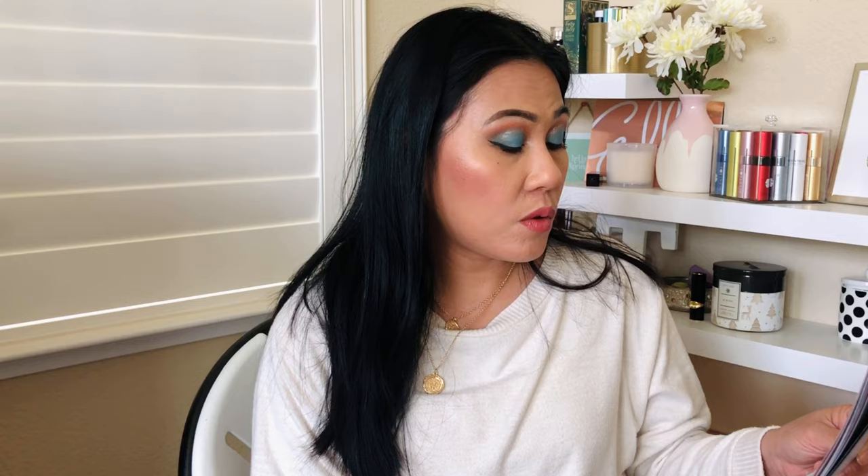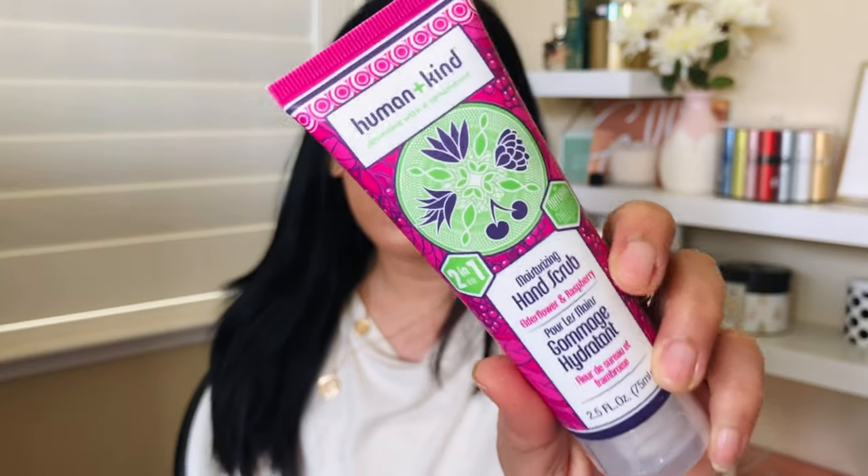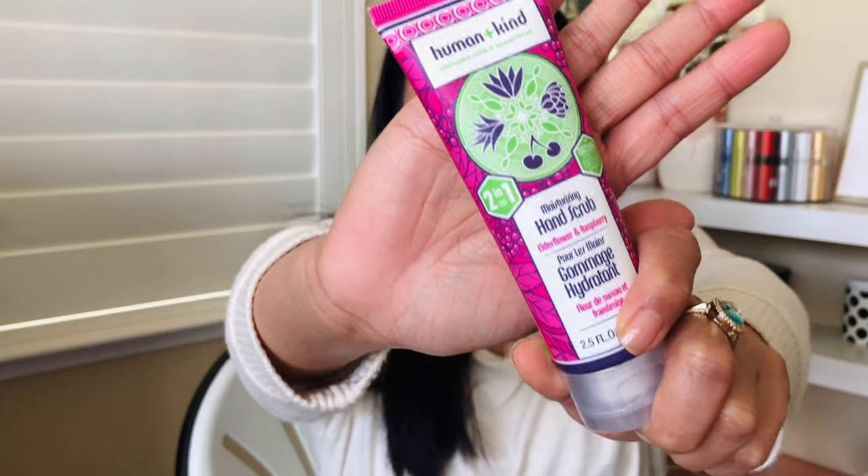The sixth item in my box is the Human and Kind hand scrub in elderflower and raspberry. It removes dead skin cells while leaving hands soft, and it's $15. I thought it was a hand lotion at first — we got a Human and Kind hand lotion a couple of seasons ago with an apricot scent that smelled amazing. I'm excited for this hand scrub; I don't think I've ever done a hand scrub before!